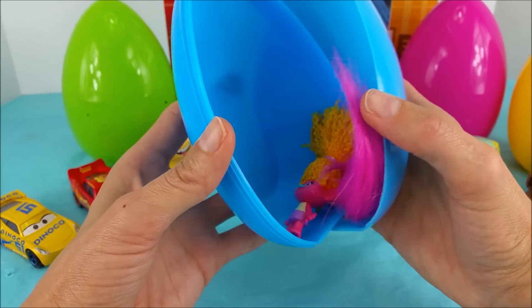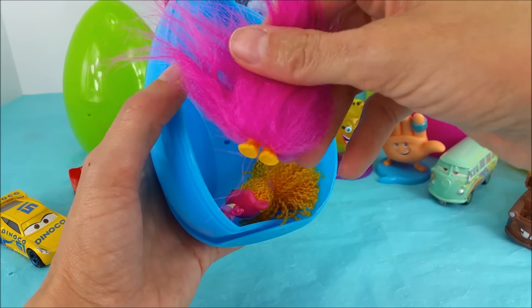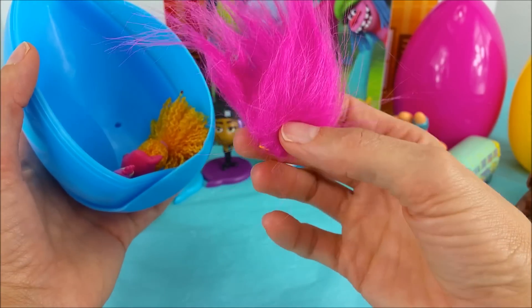Who could it be? Oh my goodness! Oh, it's a little troll! It's Wim! The old hair — nothing else but hair.